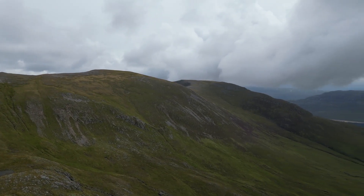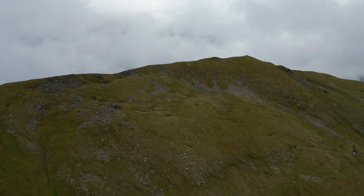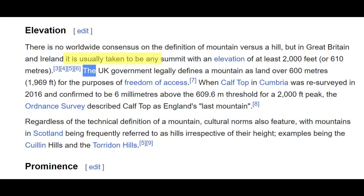So now, back to the age-old question: what is a mountain? The truth is that there is no globally recognised standard for mountain classification. Each country or region tends to have its own criteria based on its unique geography and cultural heritage. But in Great Britain and Ireland, it is usually taken to be any summit with an elevation of at least 2,000 feet or 610 metres. However, the UK government legally defines a mountain as land over 600 metres for the purposes of freedom of access. So the answer is either 600 metres or 610 metres — I'll let you decide for yourself which height you should pick.